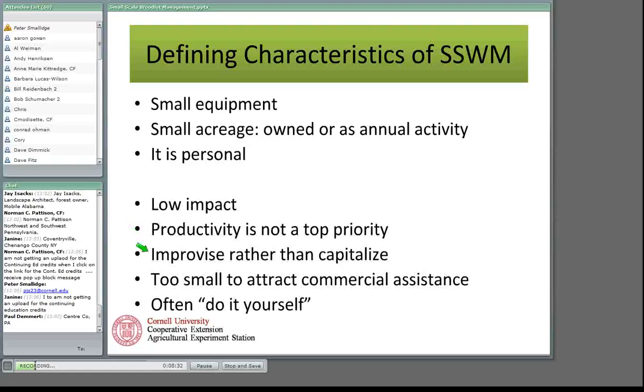Woodland owners will need to improvise rather than capitalize. If it tends to be low productivity, it's also going to be low revenue-generating, so you won't necessarily have the funds to buy the tools you want — you need to improvise and be creative. These parcels are typically too small to attract commercial assistance, and if you can't hire somebody on a revenue-generating basis, then you're going to have to do it yourself.